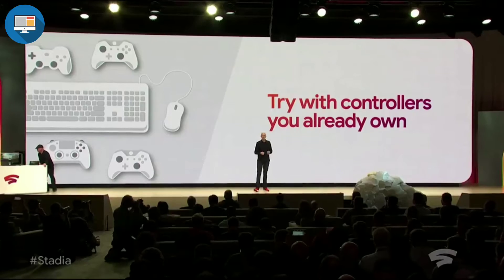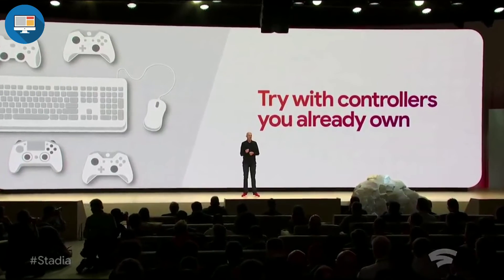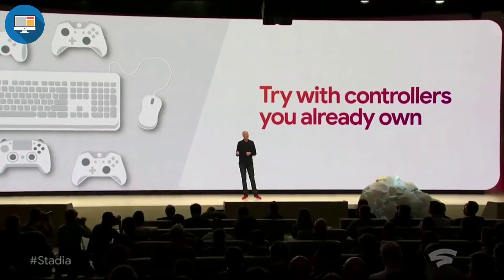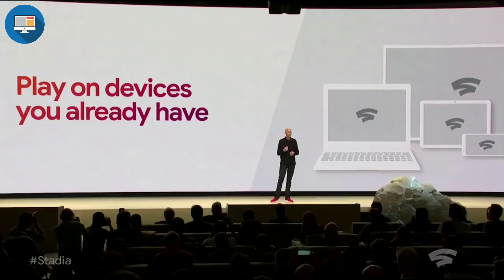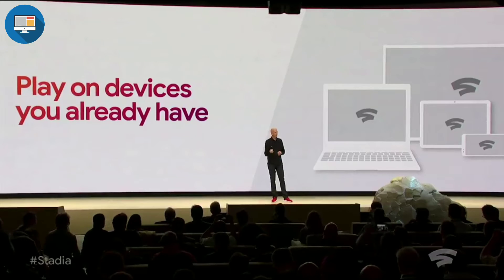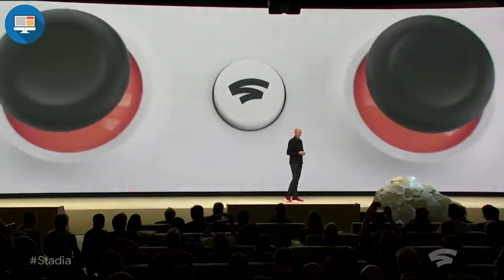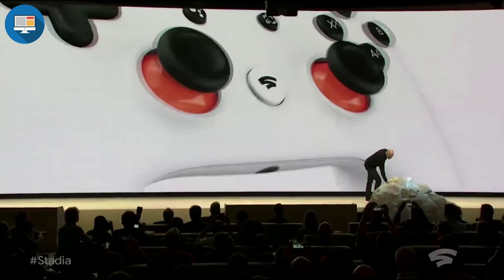We're also enabling players to use your existing USB controller or mouse and keyboard when playing Stadia on a laptop or PC. But of course we will have our own controller that has been uniquely designed to enhance the experience for the Stadia player. I'd like to introduce you to the newest member of the Google hardware family, the Stadia controller.